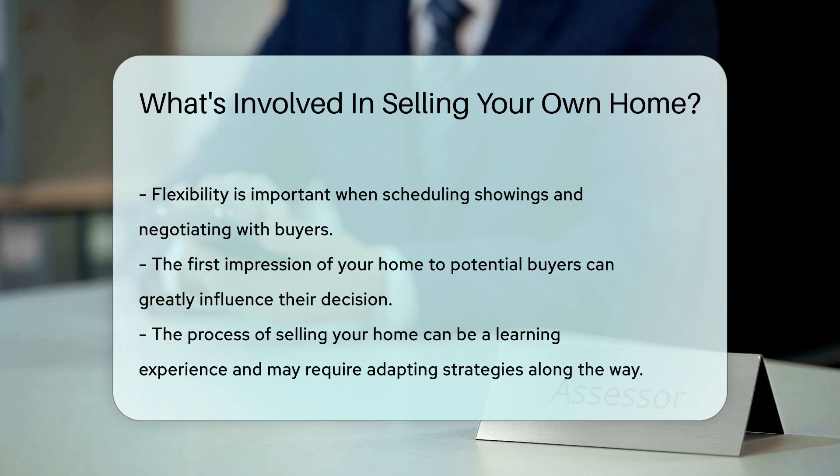Throughout all of this, you might want a helping hand. Real estate attorneys or a DIY home selling service can be invaluable. Remember, patience and organization are your allies in selling your own home.